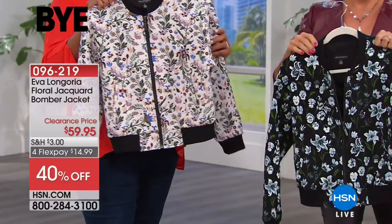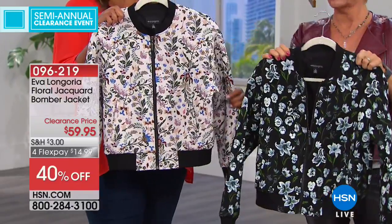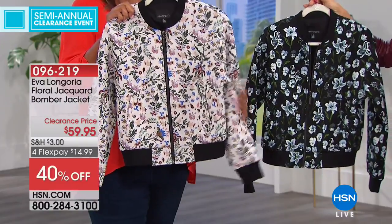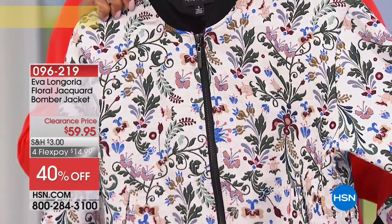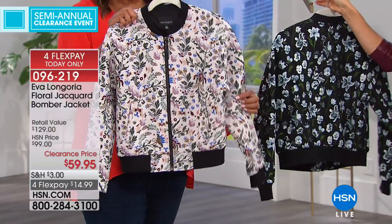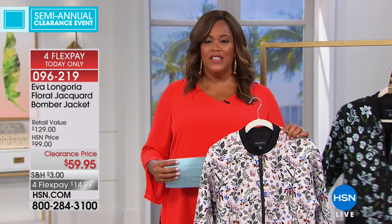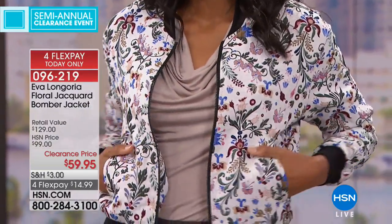Fancy, right? We have all sizes. This is the beautiful white floral, and the other option is black floral. Item 96219 — 40% off. It looks and sounds like you'd need special dry cleaning care, but you don't — just machine wash and line dry. When you get a woven jacquard fabric, you'd usually spend so much on dry cleaning, but Eva made it simple. She stepped up her game: high fashion, wonderful fabrics and details, but easy care and easy wear.